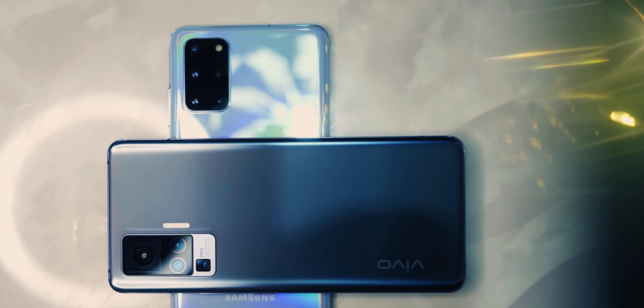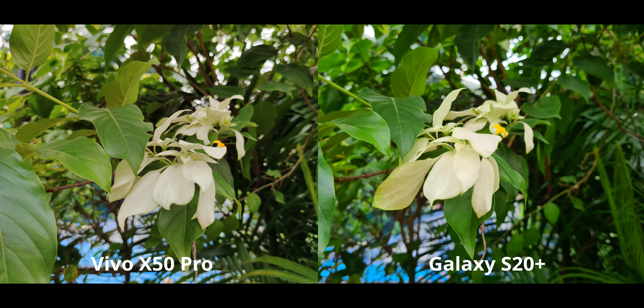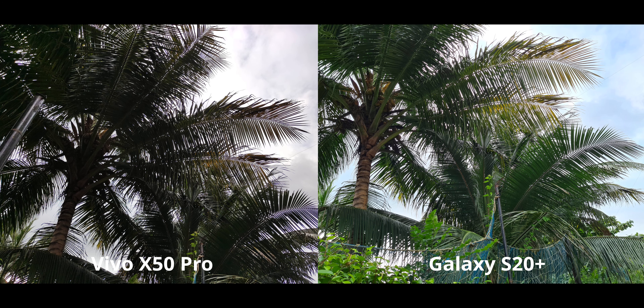So without further ado, let's get started. For the first image, both look almost identical in terms of overall dynamic range. There's a little bit of color temperature difference — the X50 Pro looks a lot more natural while the Galaxy S20 Plus is a lot more vibrant. But for this one it's pretty clear that the S20 Plus does a far better job in terms of dynamic range — just look at the shadow detail and the colors.